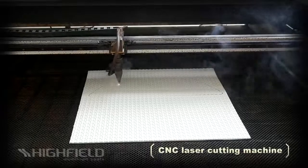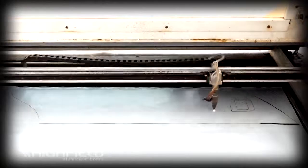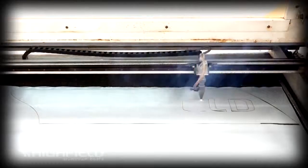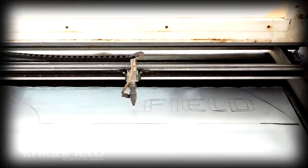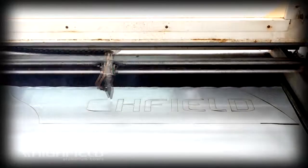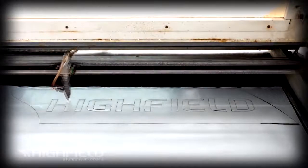Computer-controlled laser cutting machines are used to cut with extreme accuracy various materials such as polyethylene foam, Hypalon and PVC fabrics. We hope that you have enjoyed this tour of the Highfield Boats facility and you feel more informed and confident in the quality and standards incorporated in our boats.